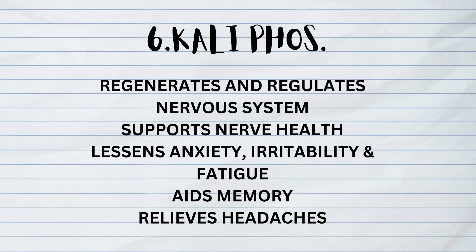The sixth one is Kalium Phosphoricum. It regenerates and regulates the nervous system, supports nerve health, lessens anxiety, irritability, and fatigue, aids memory, and relieves headaches.